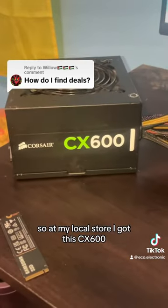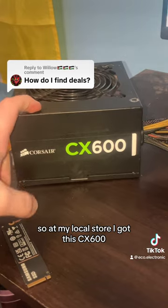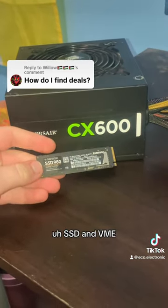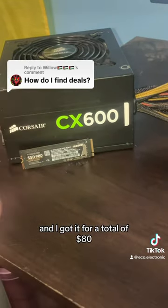So at my local store, I got this CX 600. I also got this Samsung 980 NVMe SSD, and I got it for a total of $80.